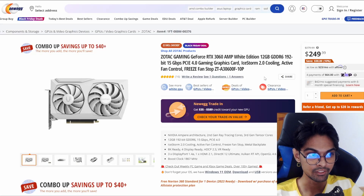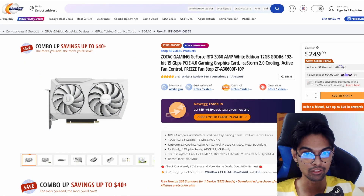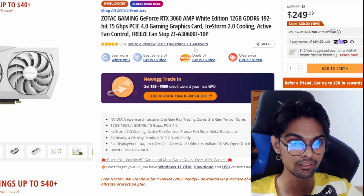Next up, we have some Black Friday deals because Black Friday is coming right up and we've already got the deals. The first one is the Zotac Gaming GeForce RTX 3060 AMP White Edition, a pretty good-looking card. It's coming at $249.99, previously $279.99, so a saving of $30 - a 10% decrease. Not bad.